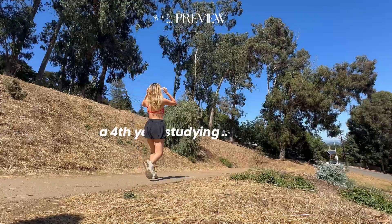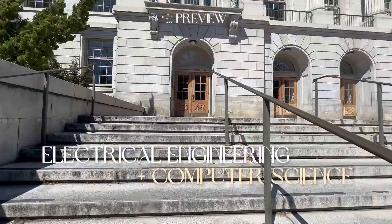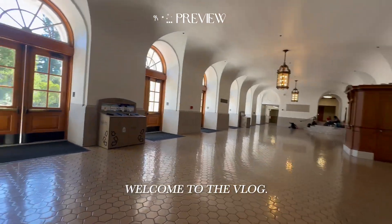Hi friends, I'm Maddie, a fourth year studying electrical engineering and computer science at UC Berkeley, and welcome to the vlog.